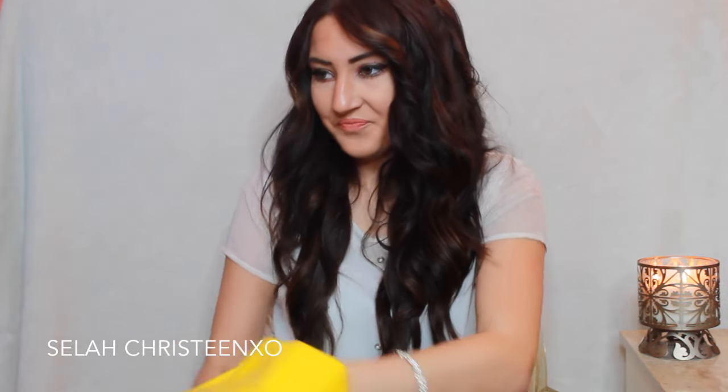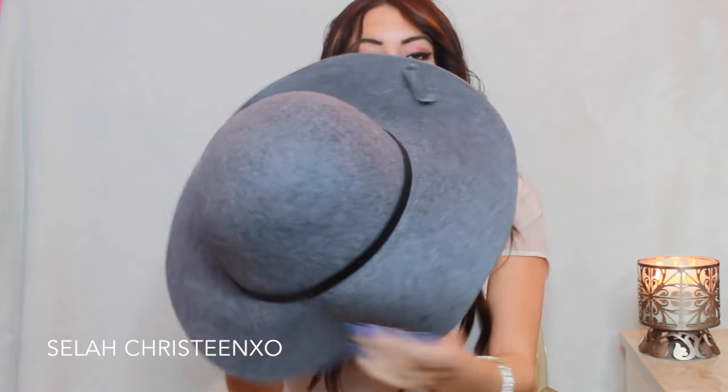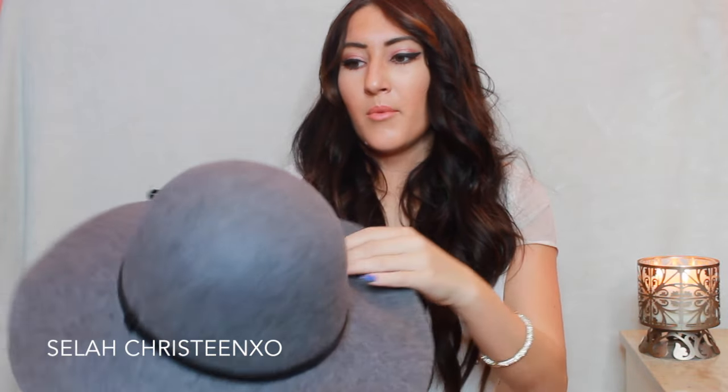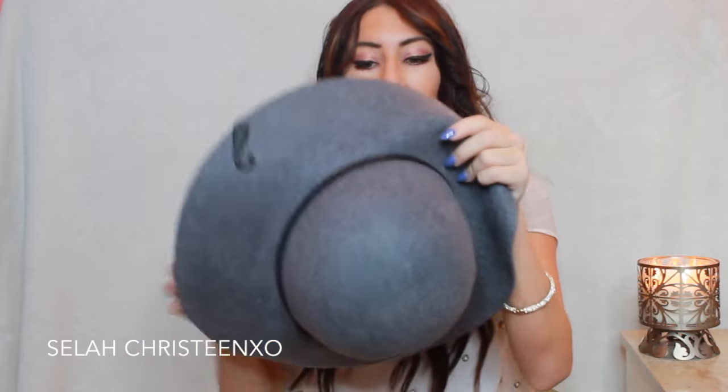The next thing I got from Forever 21 is this hat. I've been looking for a hat like this — it's a medium-sized one, not too small to make me look like a little cowboy and not huge. I loved this charcoal gray color, and it has a little leather strap around it to give it a dressier feeling. This was $22.90, which is a little expensive for Forever 21 hats I feel like, but I didn't mind because it was super cute.